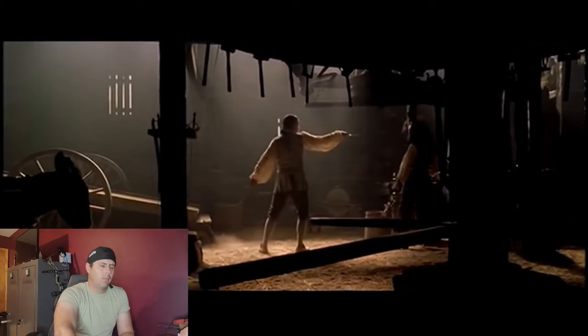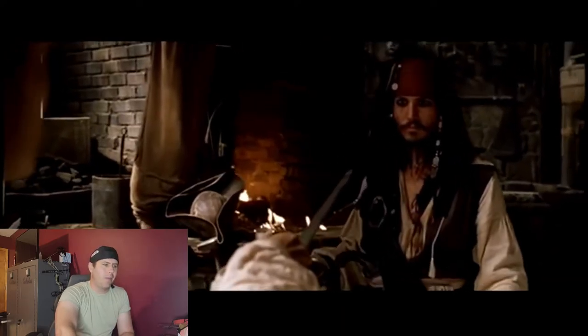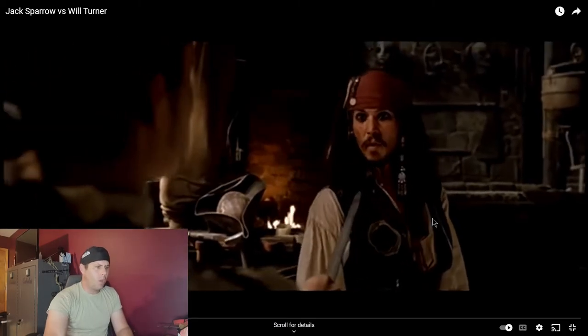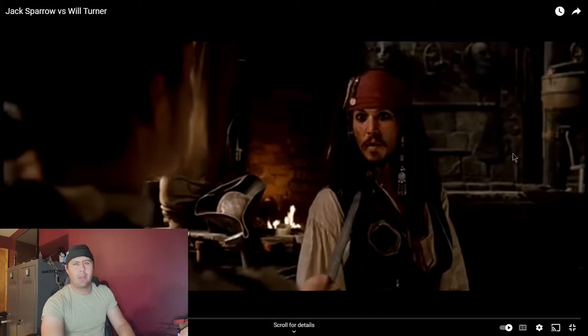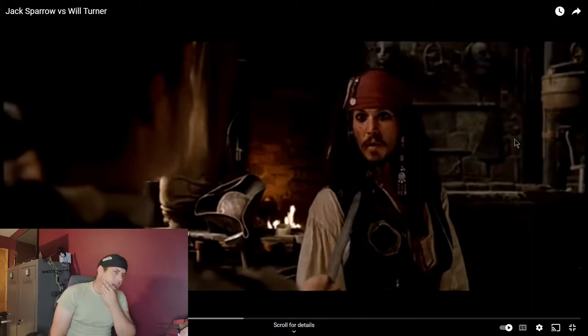I want to point out that in the background there are iron masks at the blacksmith shop. That wouldn't be there. Those iron masks — and I'm not 100% sure if they were truly used — would definitely be at a prison or jail, not in a blacksmith shop.